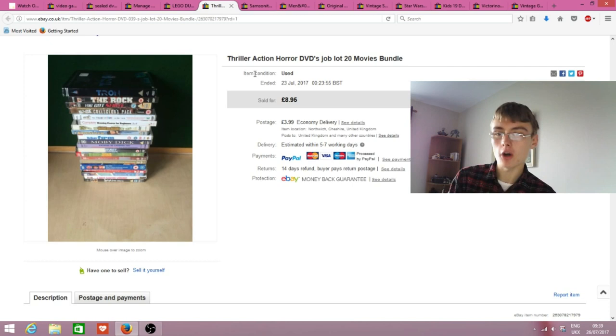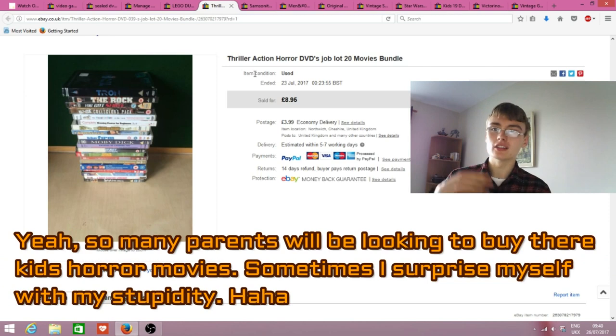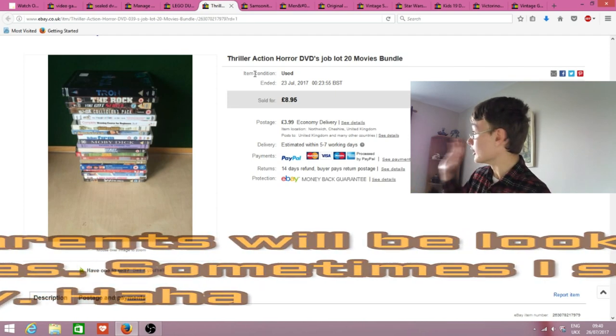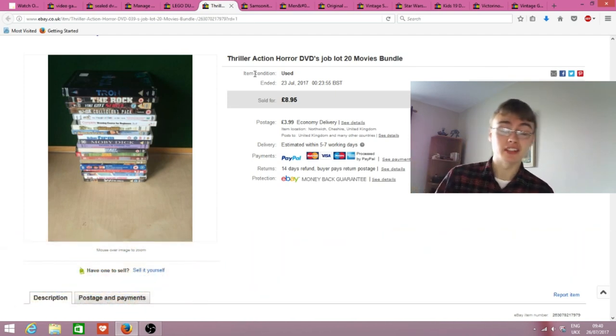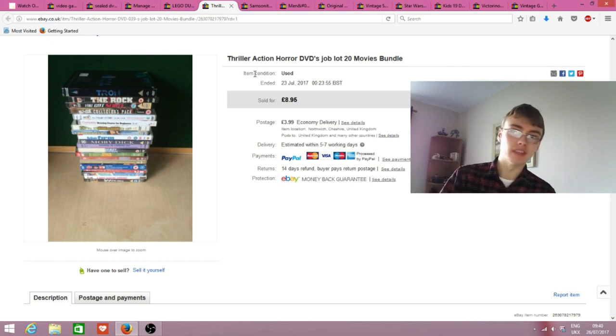It was surprising because this week three bundles of DVDs have gone. I have a theory it might be to do with school holidays - parents looking for cheap DVD lots on eBay for kids to keep them entertained in the summer holidays. I got nine quid plus postage and I'm happy to see them go and get a bit of space back.